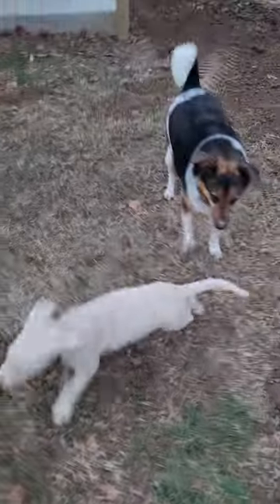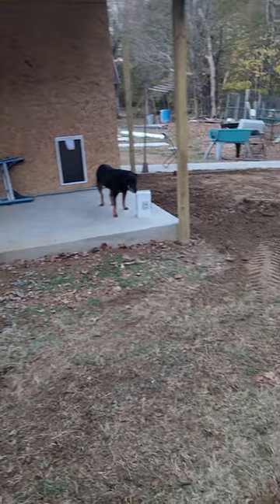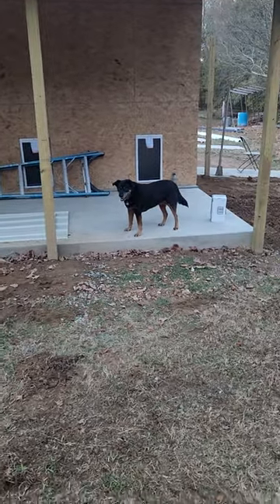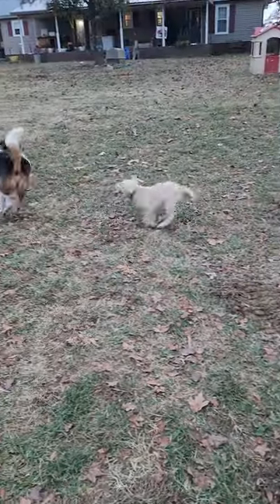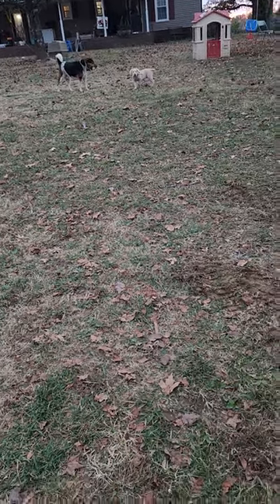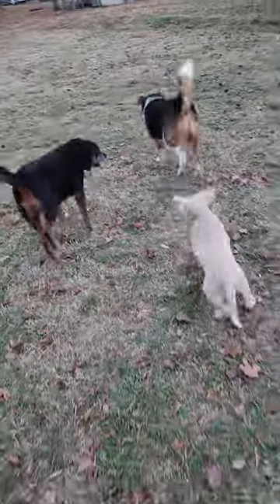A lot of people think that people who like purebred dogs only like purebred dogs. I have two mutts. If you have room in your home for a mutt, please consider adding one — I absolutely love both of mine to pieces. They're some of the best dogs, just like the Collies. I plan to always have a couple mutts as long as I live.